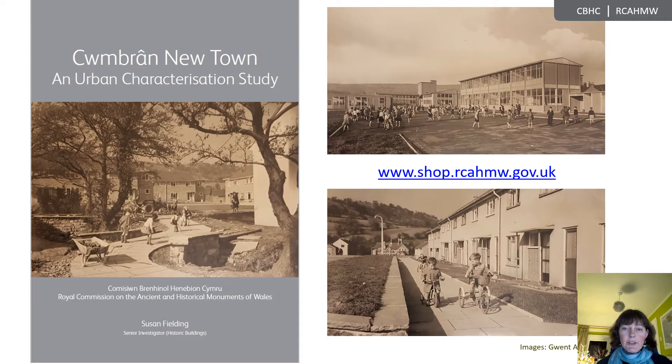It also aims to put Cwmbran on the map in relation to the other new towns of the UK, which have received increasing attention from both heritage specialists and built environment professionals, but with Cwmbran often missing from the discussions or consigned just to a list of other new towns. And so I hope that this report will prompt more understanding of and interest in Cwmbran from outside of Wales. Before my visit with Torfaen County Borough Council in 2018, I've got to admit that I'd never been to Cwmbran before.